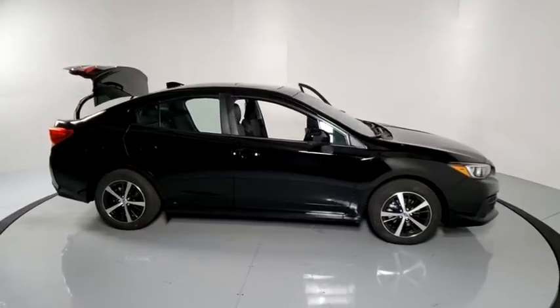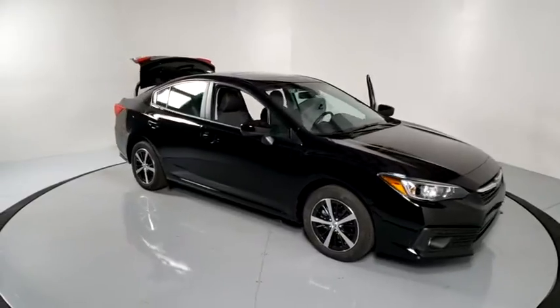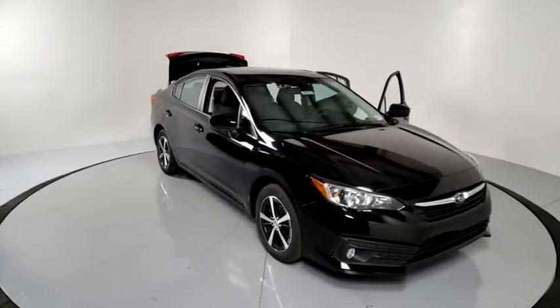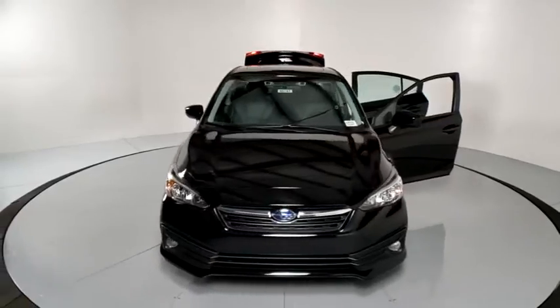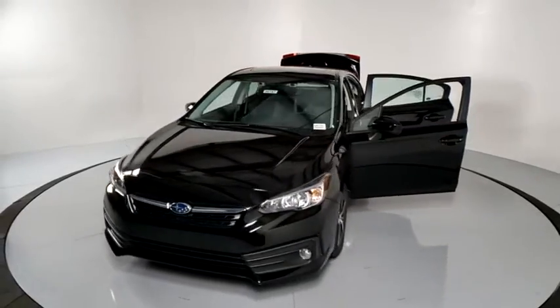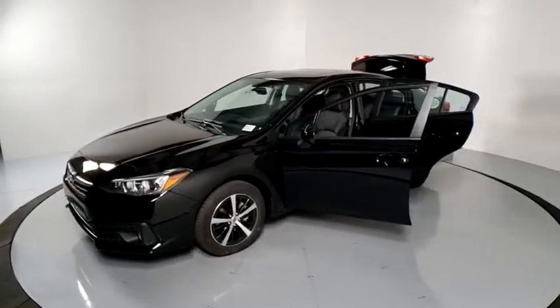Stop by and take a look at the 2020 Subaru Impreza. A spirited drive and lifestyle-equipped amenities make the Subaru Impreza the smart choice for dynamic people. Full throttle fun and performance, grounded in safety and efficiency. Here are some of this vehicle's great options.